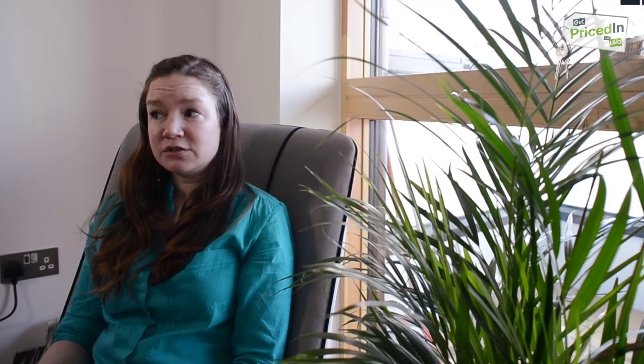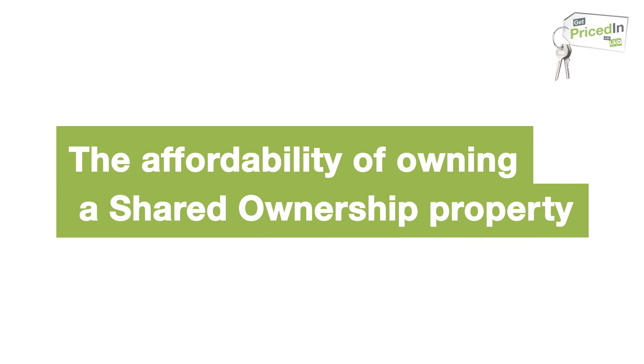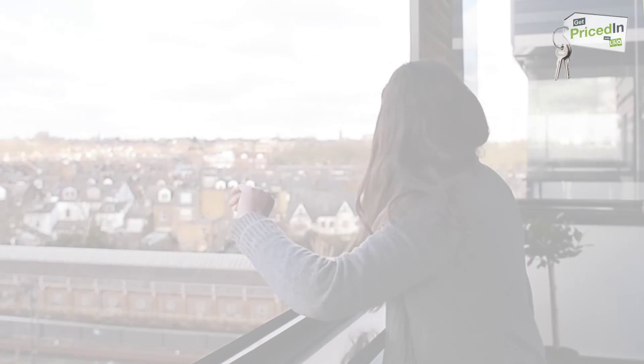The full market value of the flat was £290,000. We bought a 30% share and it works out to be about £1,000 a month. I know that renting a one-bed in this area would be between £1,500, and that would be for probably quite a pokey, damp basement flat. This is a really huge, spacious two-bed and it costs me £1,100 — but that's with the rent, the service charge, and the mortgage.